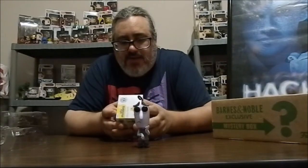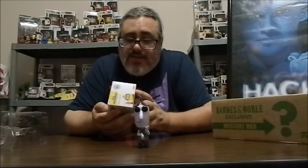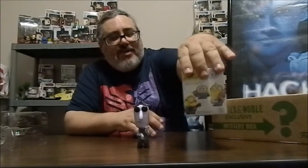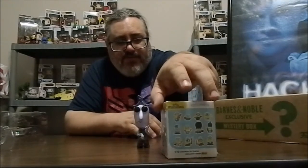Speaking of Disney — we also have Minions here, which I don't know if that's Disney or not. Honestly, I'm not a big Minions or Despicable Me fan — actually it's not Disney — but I know somebody that might be interested in that. That is a mystery mini with a bunch of possibilities for Minions.